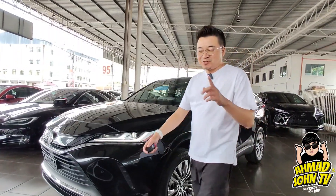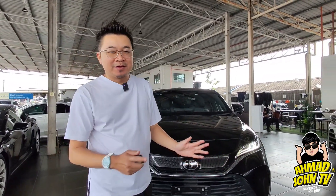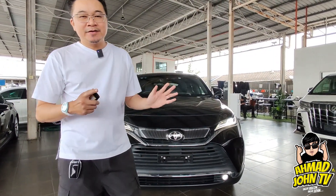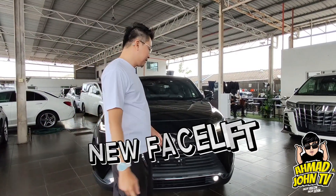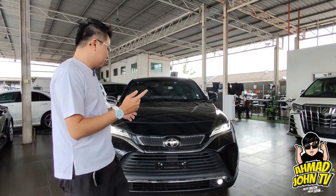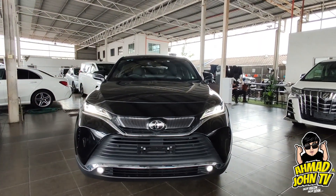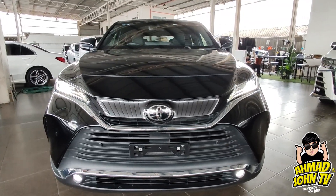Assalamualaikum dan salam sejahtera, Ahmad John TV lagi. Hari ni saya nak review ringkas mengenai kereta buatan Jepun ni. Yang ramai dah tau model apa — perkenalkan Toyota Harrier 2000cc. Ini adalah Zebra spec yang bermula dari tahun 2020, ada 2021 dan 2022 juga. Saya teruja nak review ni sebab kecomelan dan aerodinamik bentuknya yang buatkan kereta ni cun.